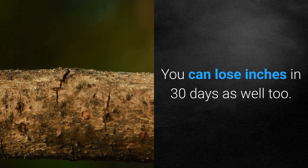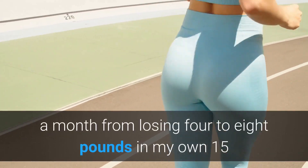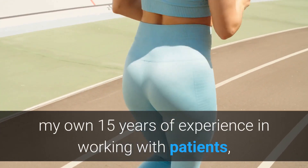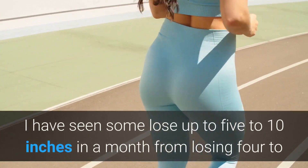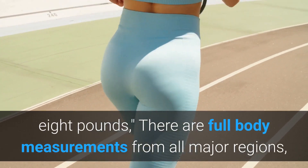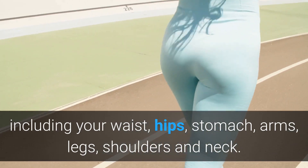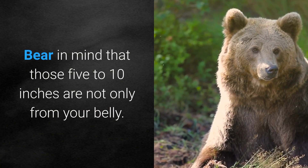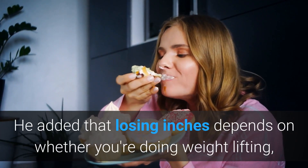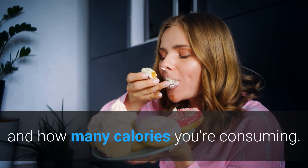You can lose inches in 30 days as well. In Jim's 15 years of experience working with patients, he has seen some lose up to 5 to 10 inches in a month from losing 4 to 8 pounds. These are full body measurements from all major regions, including your waist, hips, stomach, arms, legs, shoulders, and neck. Bear in mind that those 5 to 10 inches are not only from your belly. He added that losing inches depends on whether you're doing weight lifting, what kind of cardio you're doing, how much water you're drinking, and how many calories you're consuming.